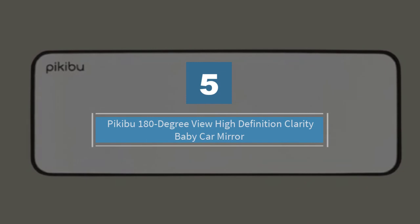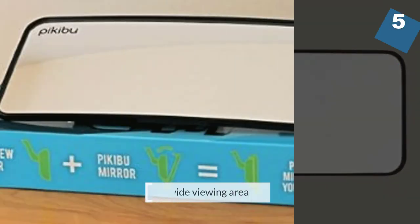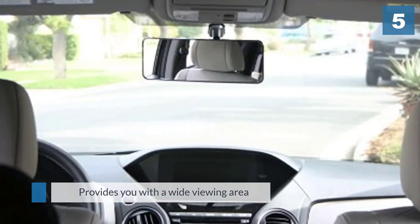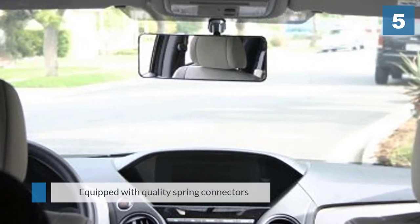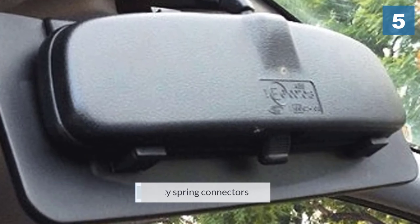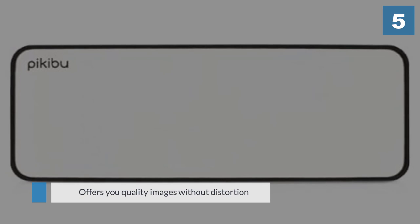Number five: the Kibu 180-degree high-definition clarity baby car mirror. It has a unique design that balances the ultimate viewing area with sharp and clear visibility, helping to reduce blind spots. It is equipped with quality spring connectors that secure the mirror in one position even when driving on a bumpy road. The mirror allows you to see your children and your children to see you, and it is made from quality glass that offers images without distortion.